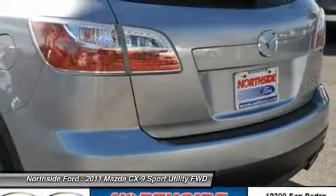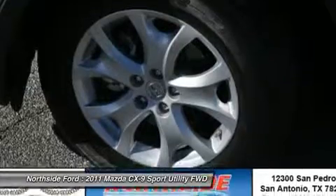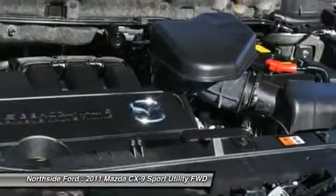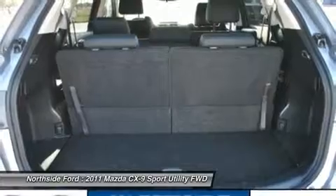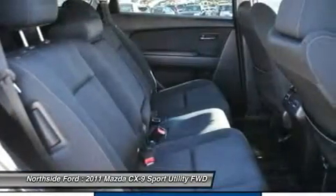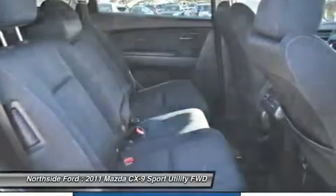Illuminated entry, leather steering wheel, low tire pressure warning, MP3 decoder, occupant sensing airbag, outside temperature display, overhead airbag, overhead console, panic alarm, passenger door bin, passenger vanity mirror, power door mirrors, power steering, power windows, rear air conditioning, rear anti-roll bar, rear seat center armrest, rear window defroster, and rear window wiper.